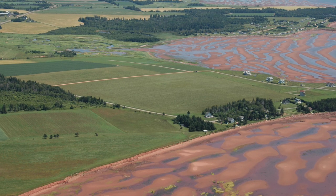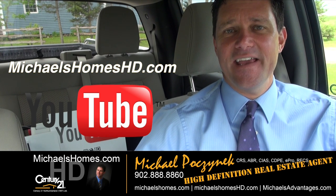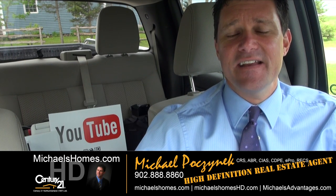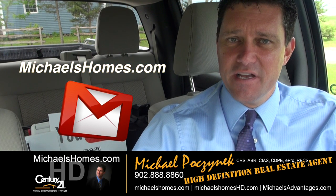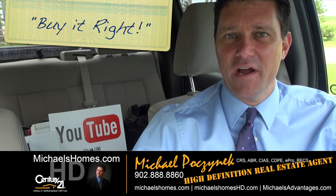Thank you for watching my video on 44 Gordons Way. Make sure you subscribe to my YouTube channel for up to the second updates on PEI real estate. Also join my weekly newsletter at michaelshomes.com. Thank you, have a great day, and remember to buy it right.